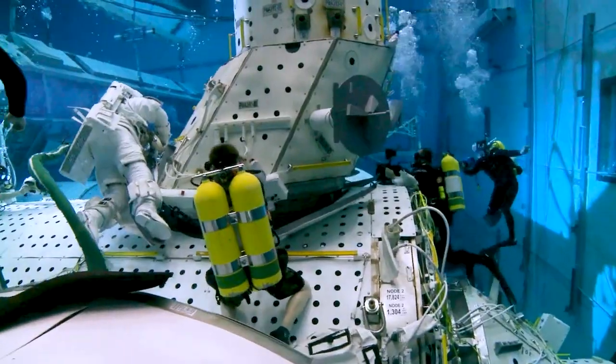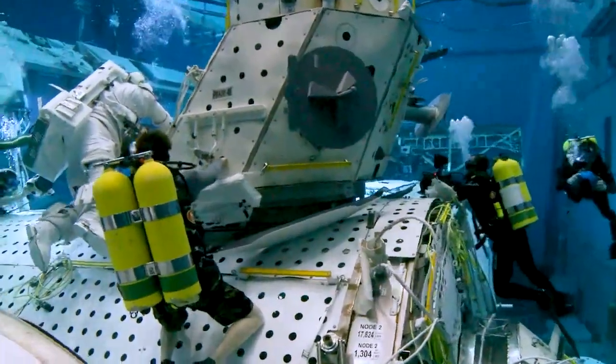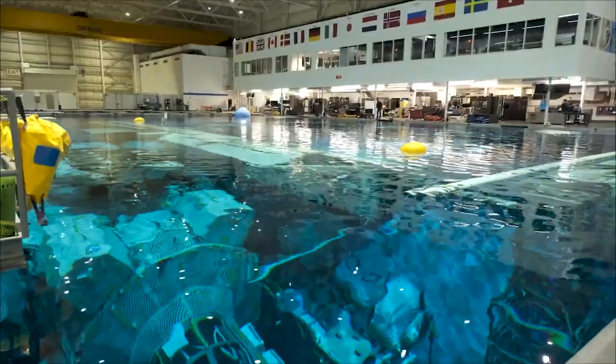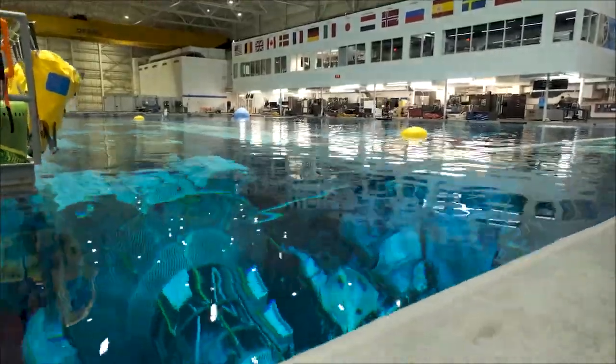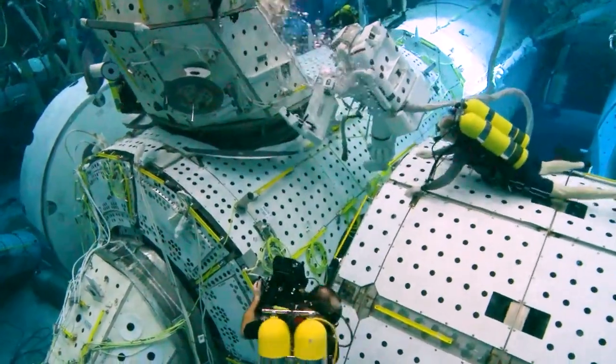As NASA's premier training facility that can simulate zero-g or weightless conditions, the Neutral Buoyancy Laboratory, or NBL for short, is an essential tool used to design, test, and develop the International Space Station.